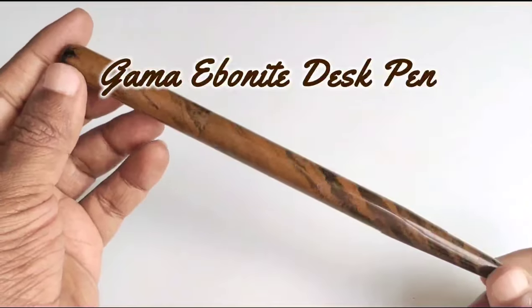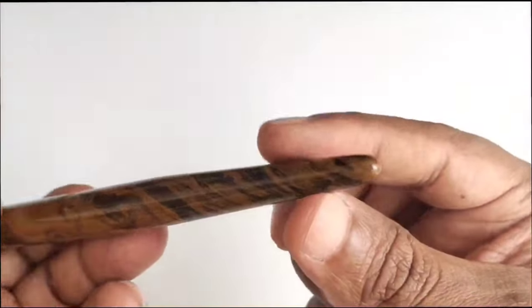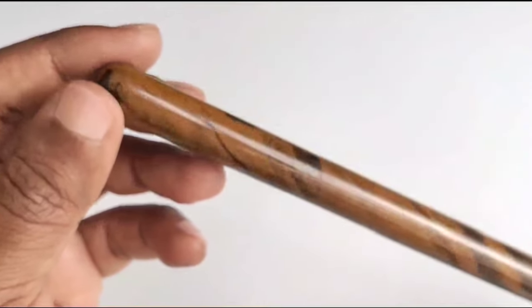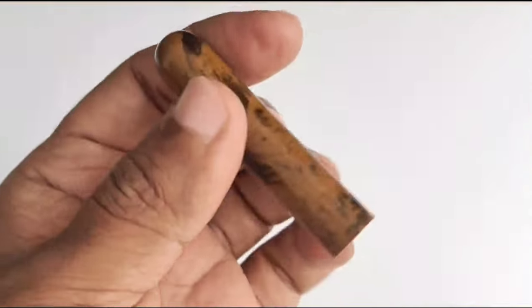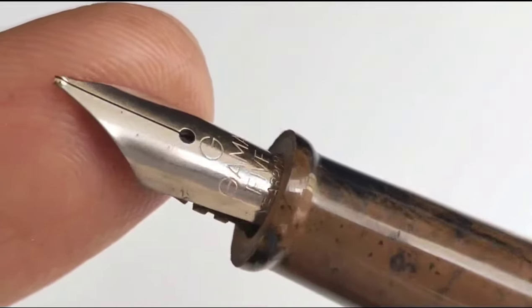This is a Gama desk pen. Since it is a desk pen, it comes with a lengthy size. This is also a fully ebonite handmade body. It comes with a five-year-point tail nib and ebonite feed.